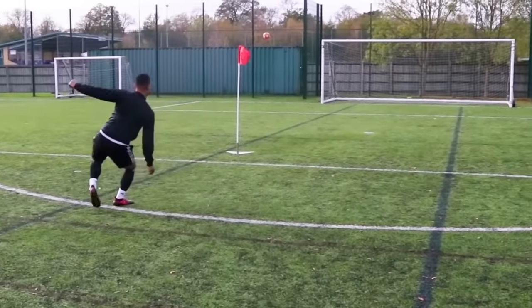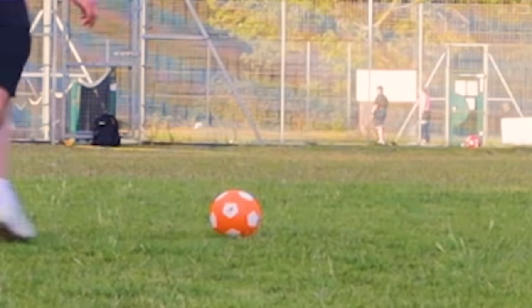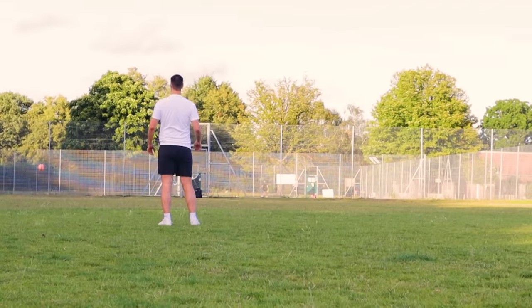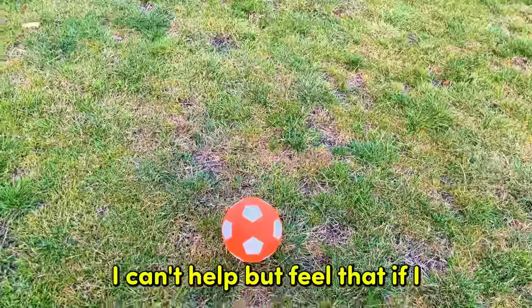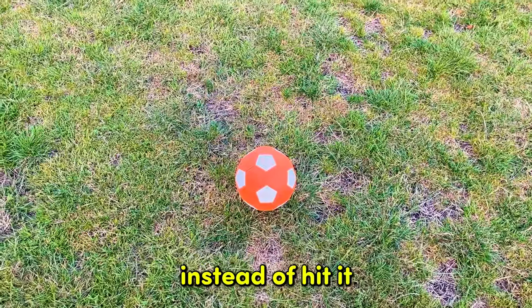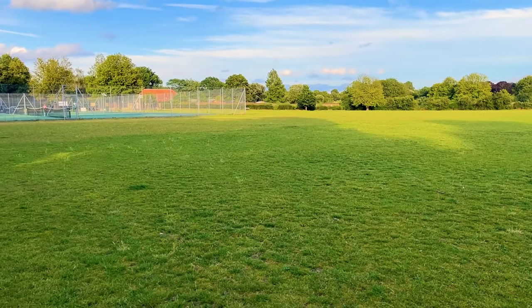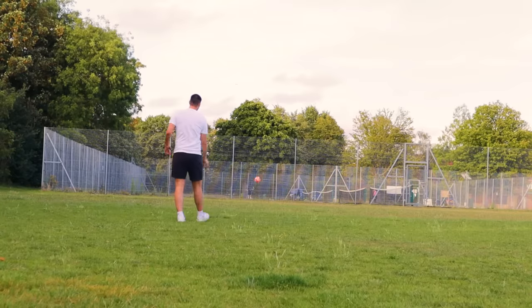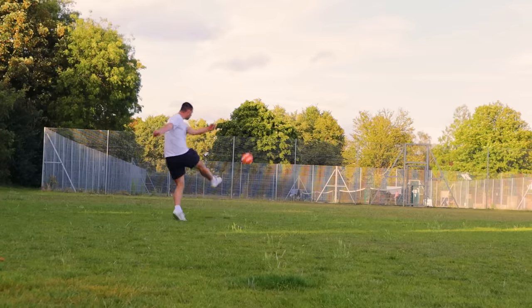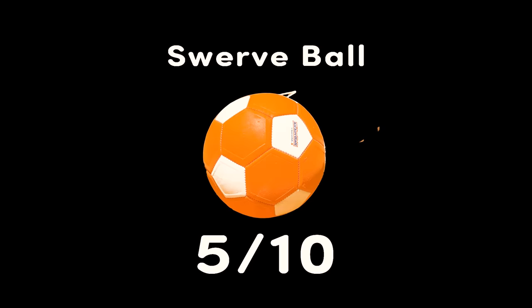The swerve ball. This is the one the F2 used, but they're actually good — I want to see what it's like in the hands of someone with a bit less swerve. It definitely doesn't swerve as much as I thought it would. I can't help but feel that if I side-footed it instead of hitting it dead center it would have a lot more swerve. I think it's a pretty realistic idea. There we go — that's the one. Five out of ten. It's fine, just not enough swerve to be honest.